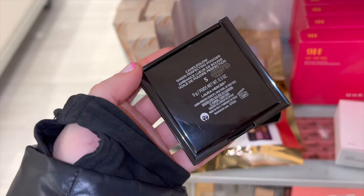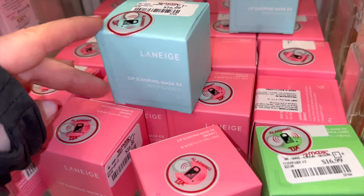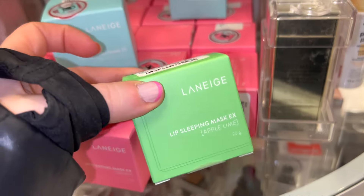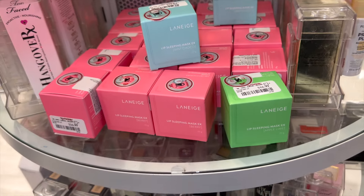I also spotted more Laneige lip masks than I've ever seen — it was cool to see the various different scents. They were $16.99, originally $25, so about $8–$9 off.